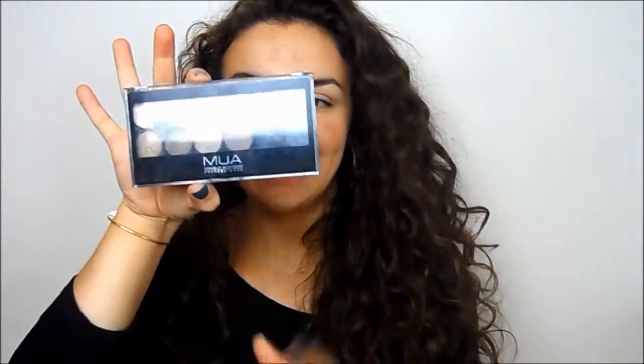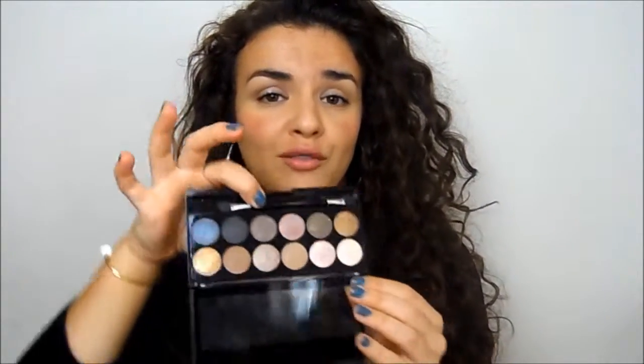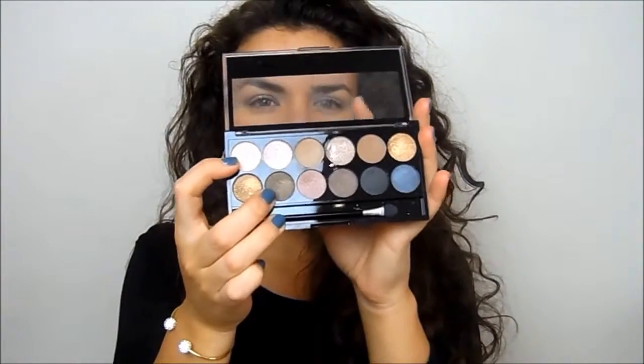A huge mention to the MUA Undressed palette. I bought it not expecting much — I was planning a beauty dupes video and wanted to see if it was a dupe for the Naked palette. It is, and it's just fantastic. For £4 you can't fault this. I have worn nothing else on my eyes since I got this palette, and that says something because I change my makeup up all the time. I'm wearing the olive green in the crease and the light one all over today. They're just amazing for £4 — I cannot believe how good this is. I'm going to go and get some of the other ones. Let me know in the comments which ones you recommend.